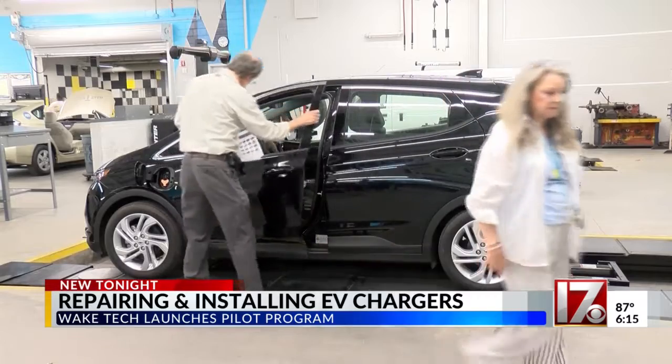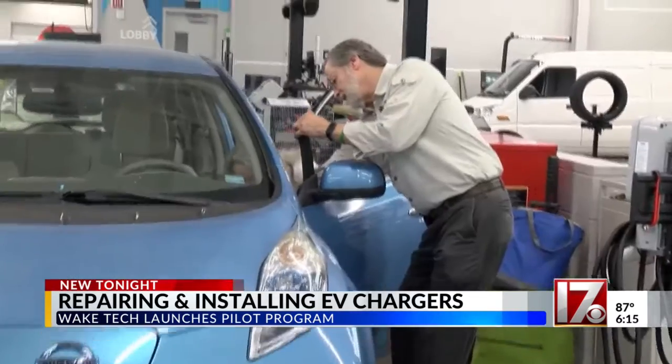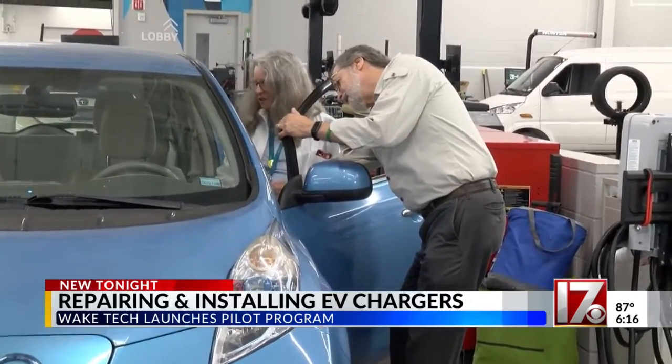It's a pilot program, but the college says state leaders want to expand it to other community colleges. Mark Smith is one of the instructors and says there is a big need for it. The gap we see is that if you go into buying an electric vehicle, none of the techs at the sales center know much about the charging station.